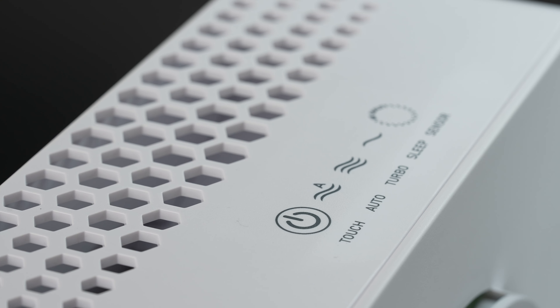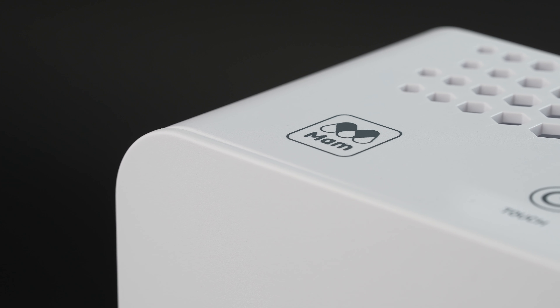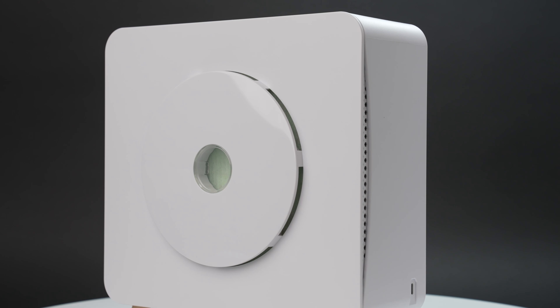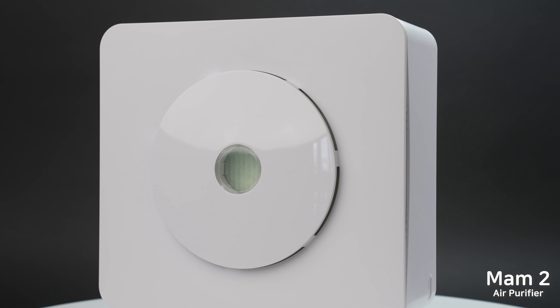We already had a successful experience completing the sales of our MOM1 air purifier, and we are thrilled to present the upgraded MOM2 air purifier to our backers. With the MOM2 air purifier, you can breathe fresh air anytime, anywhere. Our MOM2 from Awana Tech is awaiting you and your family.